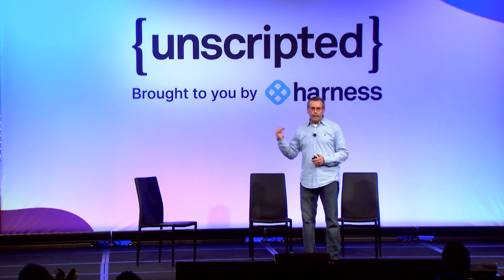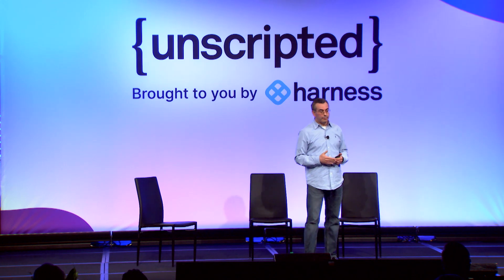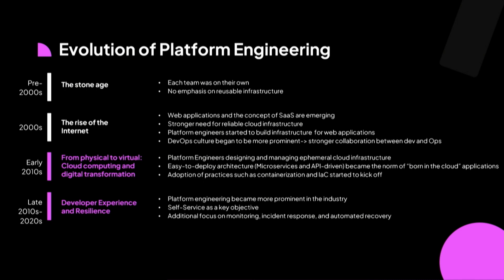A little bit later in that decade, we saw the concept of developer experience emerge, and this is where the platform engineer role became much more prominent — with much more demand for these roles in different organizations. Self-service was a key objective, and there was additional focus on monitoring and making sure that systems are reliable and can be remediated automatically from any failure.